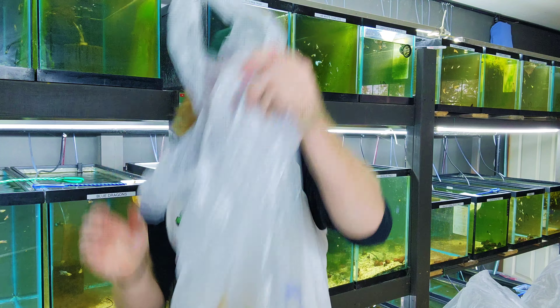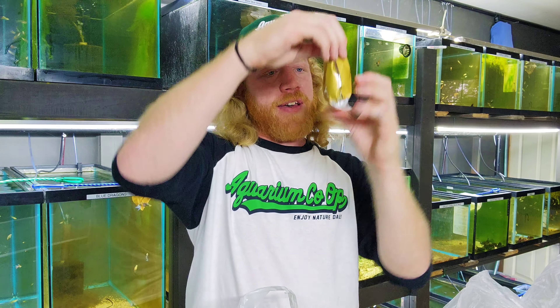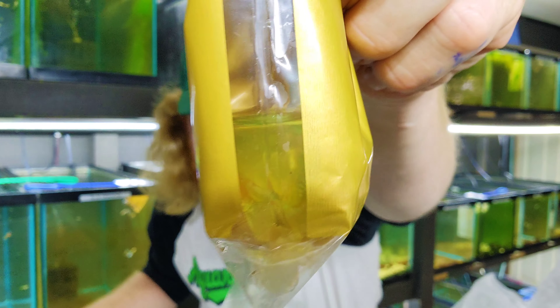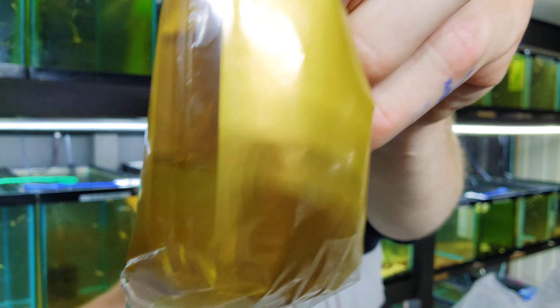Next up, we've got Leopards — I love these. These leopards have been really nice. Next up, we've got the Snakeskin Fire Red Mosaics. These have been a really nice strain to have. I can see one swimming around in there — hard to tell when you just see a face at first, but it's in there.